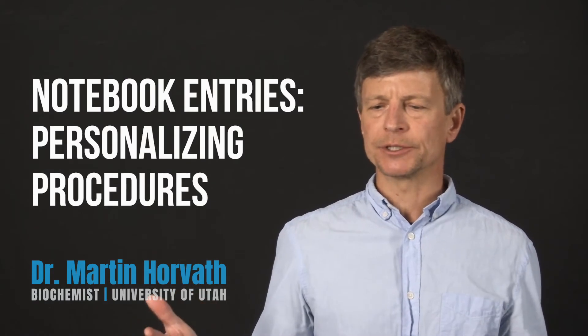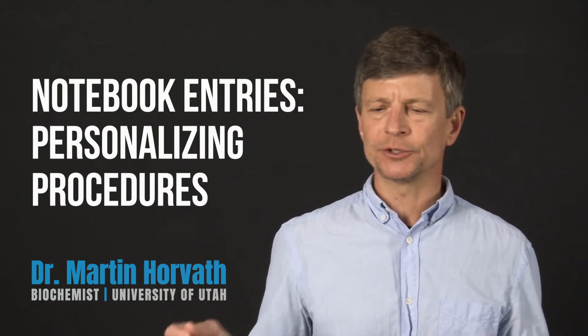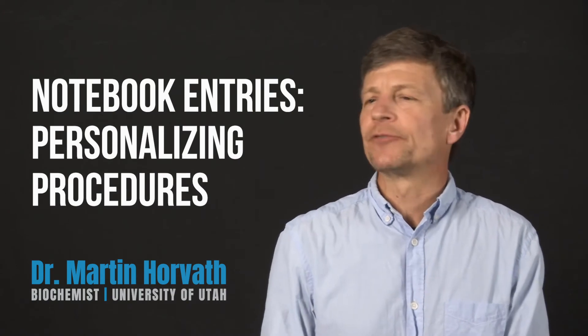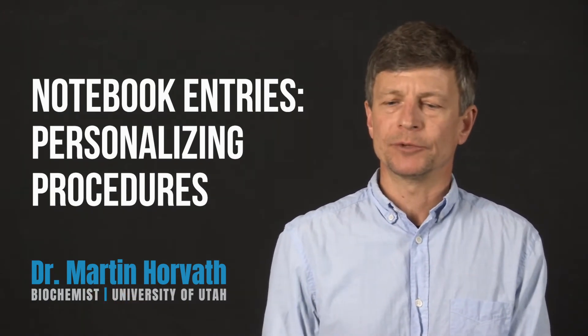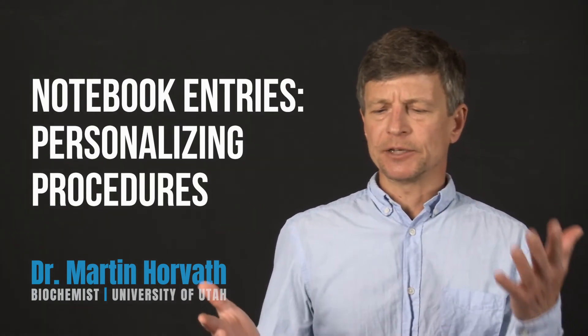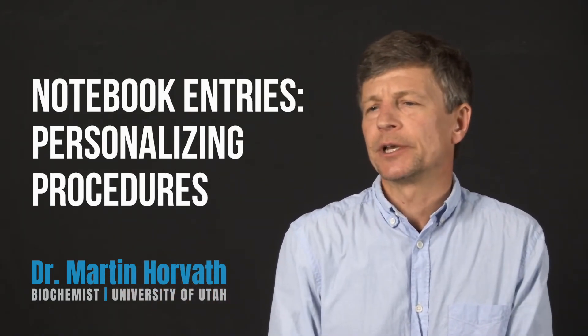It's hard for students to know what should go in the notebook and what can just be referenced. For instance, when I'm teaching a lab course, I often provide a procedure, and I don't think it's productive for students to simply copy that procedure as written into their notebook. I'd rather prefer they reference the procedure, which is present somewhere else, and then write down those details that are particular to their experiments. Getting that balance of what gets recorded and what would be okay to just reference as an outside source — that's something students struggle with.